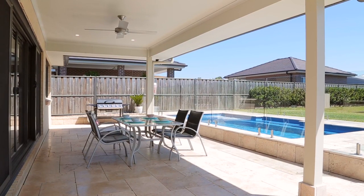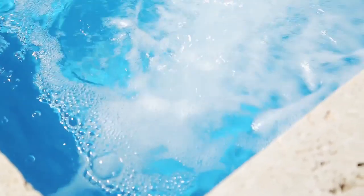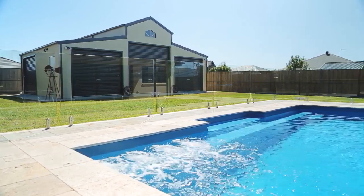This stunning home has been built with everyday life in mind, with uninterrupted views of the backyard and pool, which means that you can watch the kids from all angles.